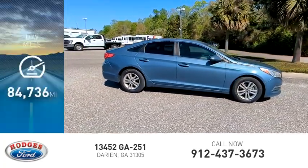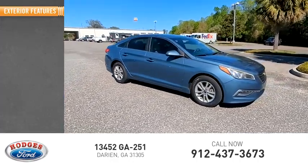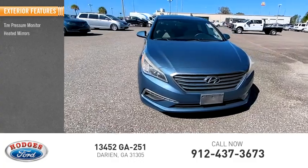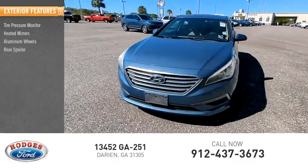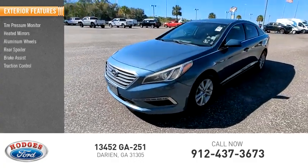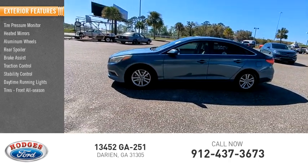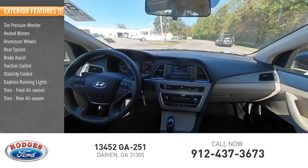This vehicle has less than 85,000 miles. Here are some of this vehicle's great options: tire pressure monitor, heated mirrors, aluminum wheels, rear spoiler, brake assist, traction control, stability control, daytime running lights, and front and rear all-season tires.